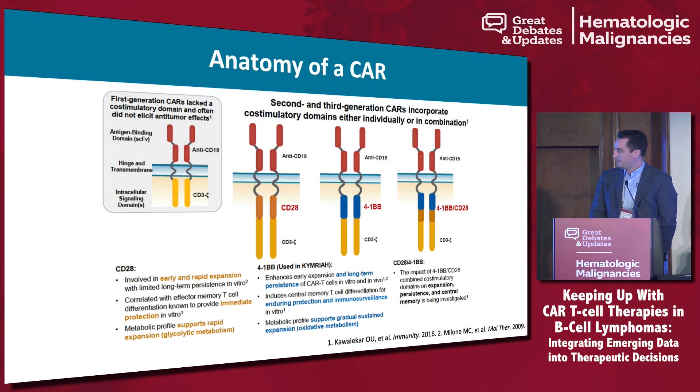The main difference with the currently commercially available CAR T cell products is the co-stimulatory domains. A CAR is not a CAR is not a CAR — meaning that a CD28 CAR from one company may not be a CD28 CAR from another. There are differences in manufacturing types and methods, and those can actually impact CAR T phenotype and have differences in efficacy as well as toxicity.